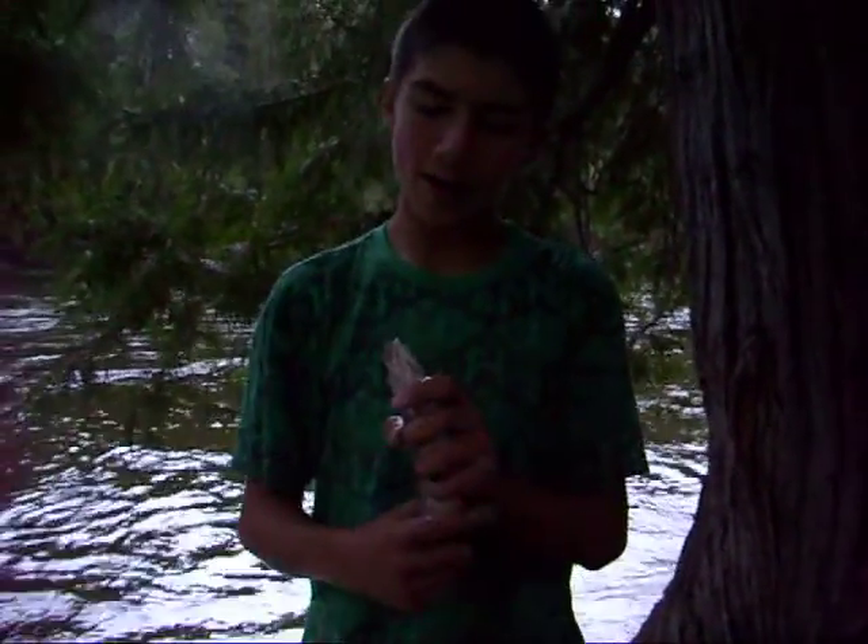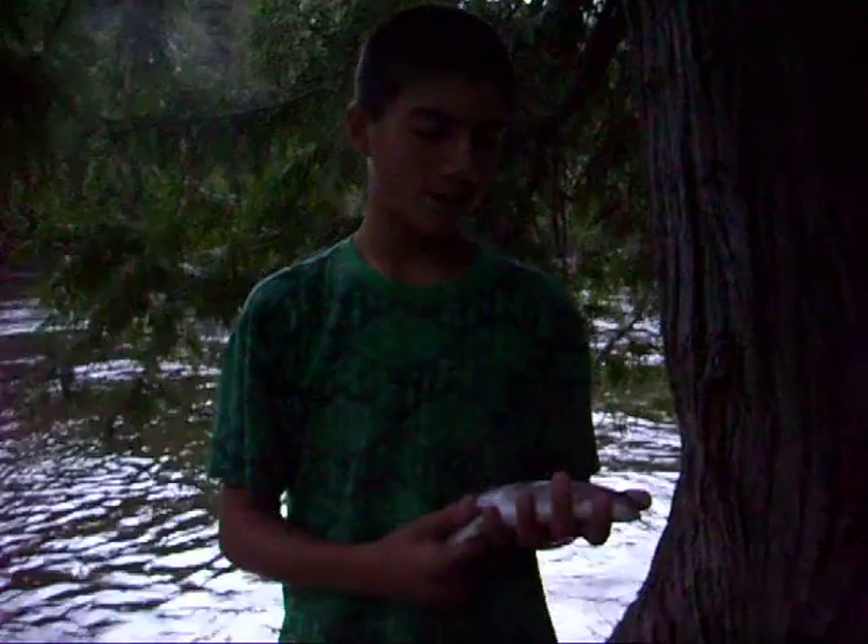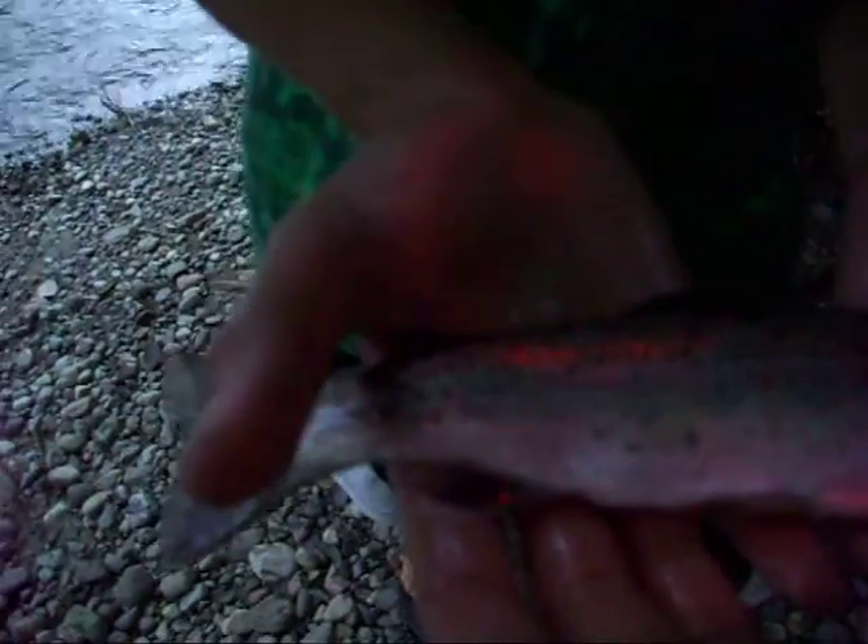This bugger went after it — he didn't get it on the first try, and then he got it, but he didn't survive, sadly. He's not even that big, and I really wanted to put him back in the water. But yep, that's my first wild trout.